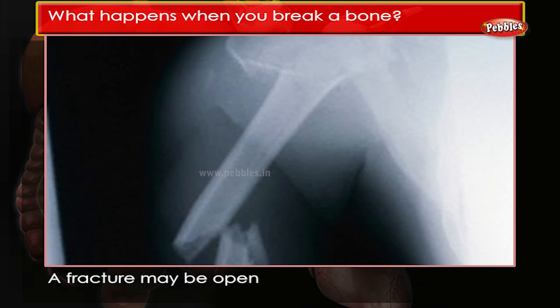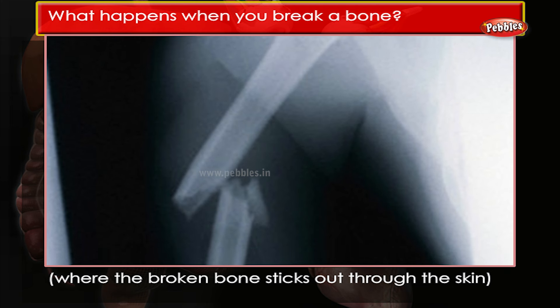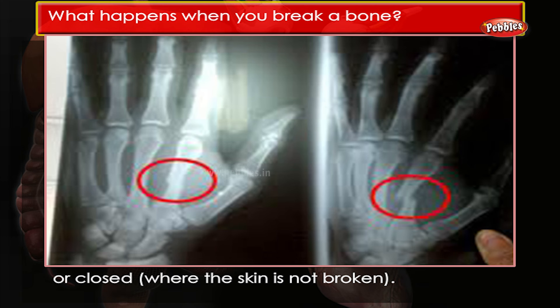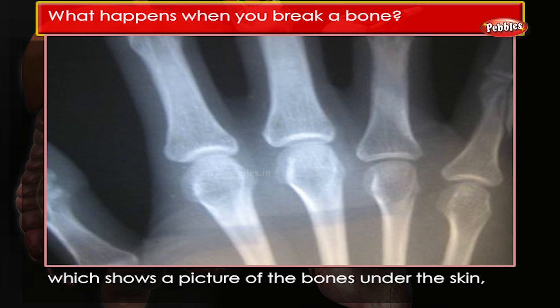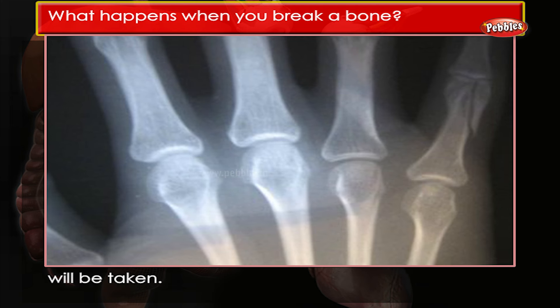A fracture may be open, where the broken bone sticks out through the skin, or closed, where the skin is not broken. If it is thought you may have a broken bone, an x-ray, which shows a picture of the bones under the skin, will be taken.